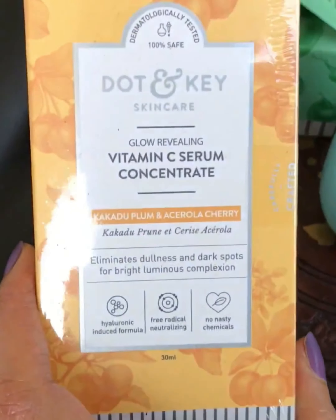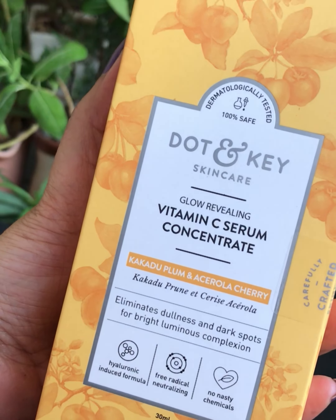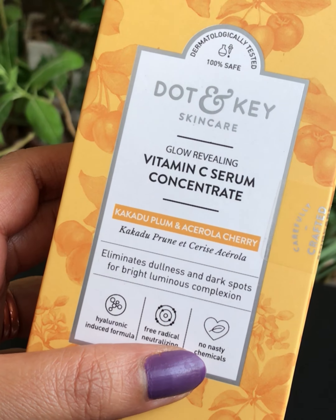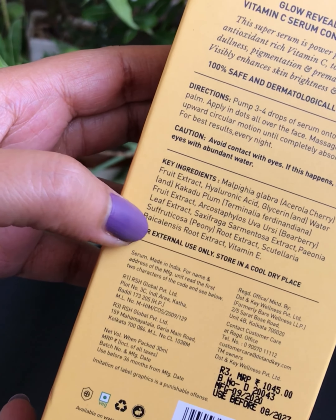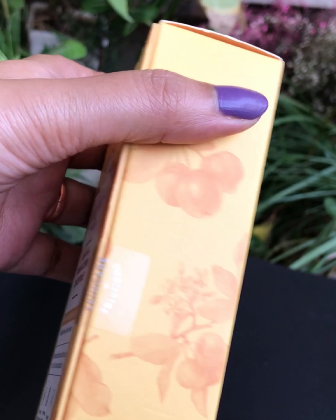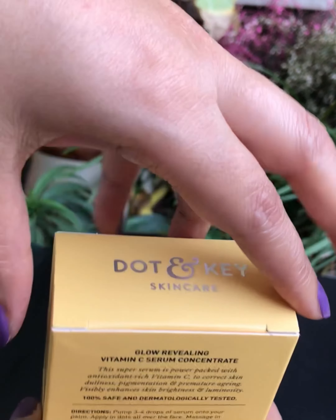After applying the serum, I will wait for 2-3 minutes and then apply the Glow Reviving Vitamin C Serum. It's formulated with antioxidants and vitamin C, and boosts collagen formation, accelerates repair, and reduces dark spots and fine lines. It's super light, very quick-absorbing, and a totally water-based formula. This is a specifically targeted serum-based treatment for healthy and glowing skin.